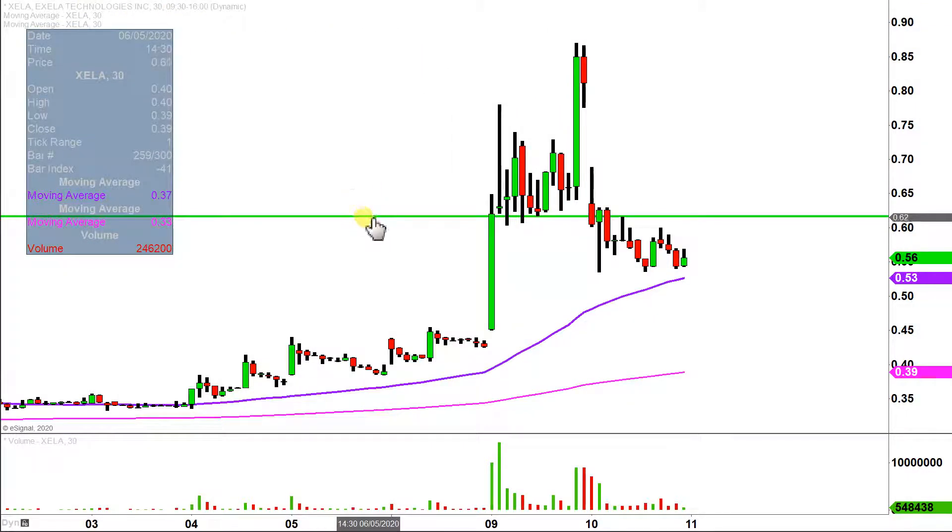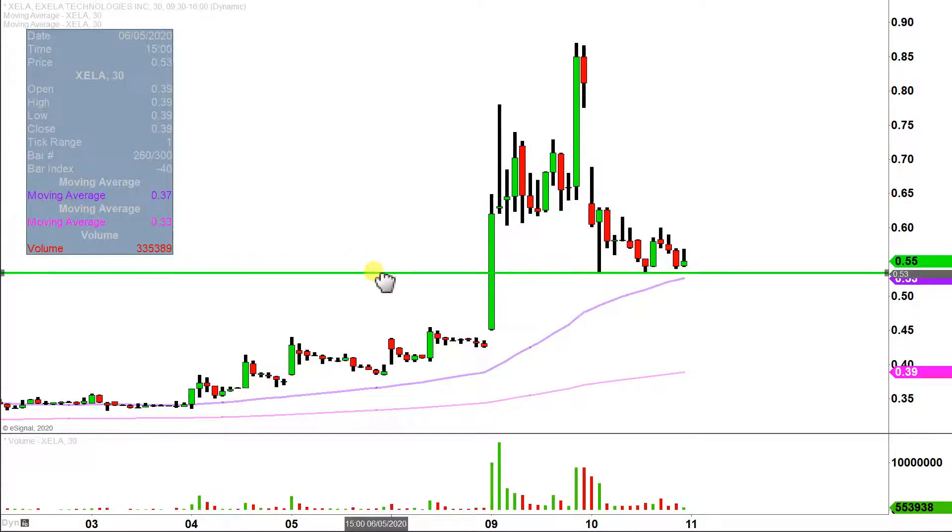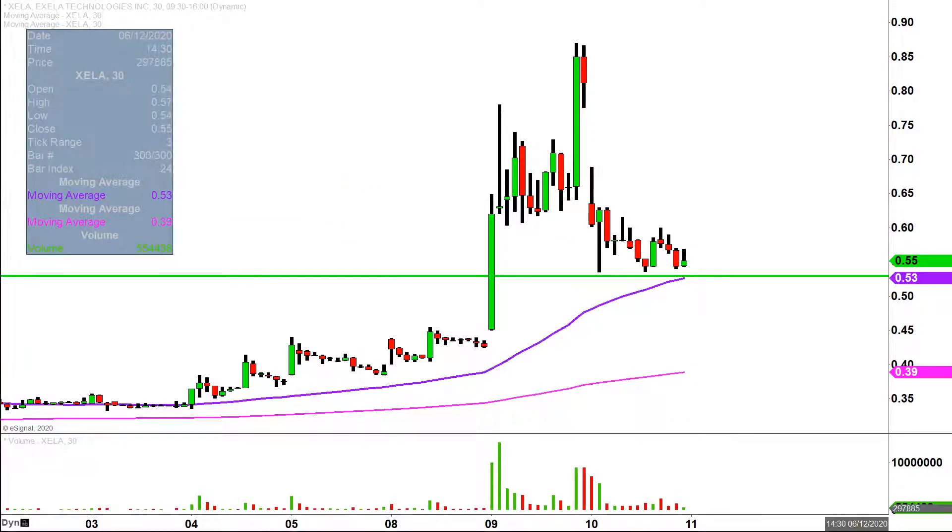This level right here is a very important level because it still gives the chart the chance at an overall higher base right there at 53 cents. What do I mean by an overall higher base? Well, let's just say the price continues to consolidate around that area before starting to work its way back upwards.